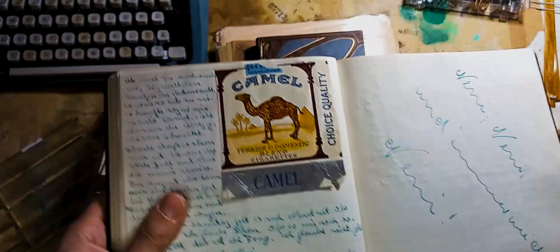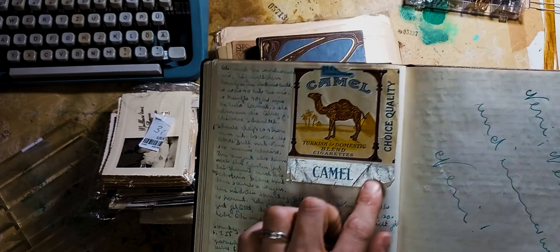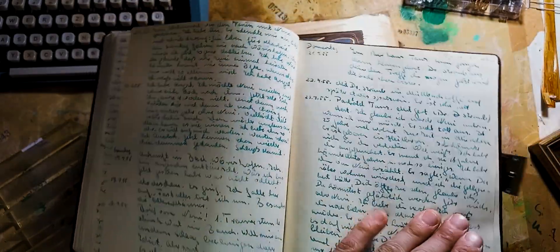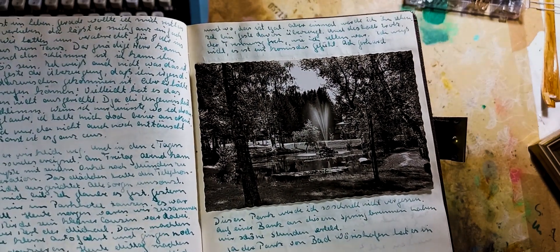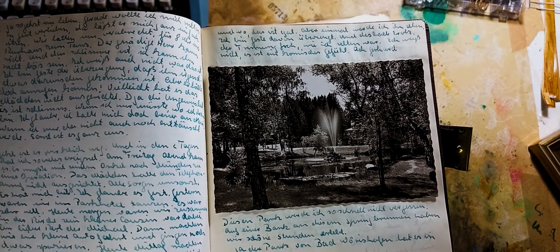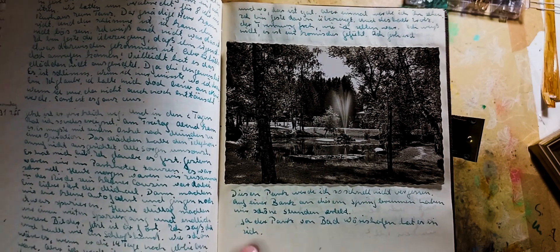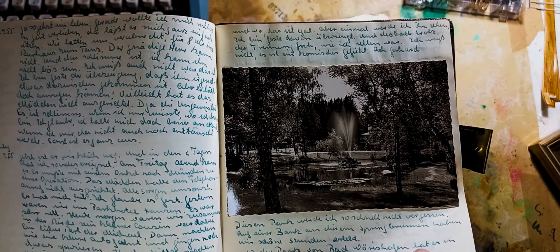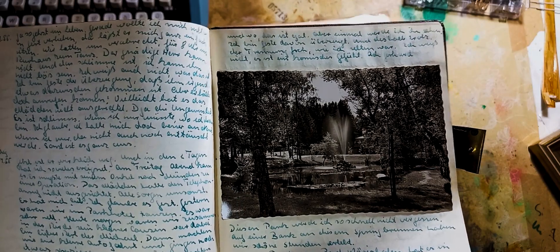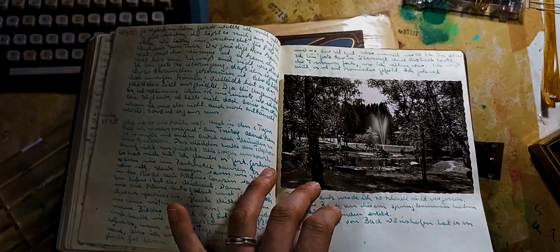There's a cigarette package. In the 50s it was completely normal — everybody smoked in Germany, but now it's kind of outdated. There's a photo of a pond. I imagine a couple sitting on a bench there, kissing or just holding each other. From the brief bits of text I have around it, it seems like that was about that. And it seems fair to put that in a diary, right?